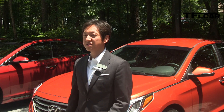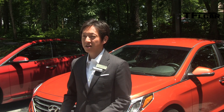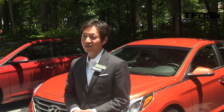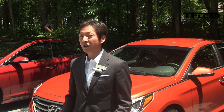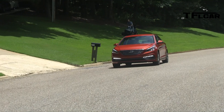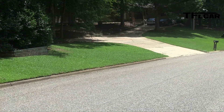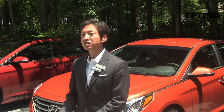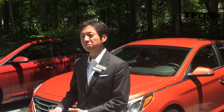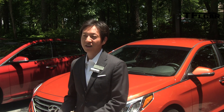The starting MSRP for the vehicle is $21,150 for the base SE trim. Just for reference, that's $300 lower than our outgoing Sonata model while adding more content — features such as LED daytime running lights, height adjustable passenger seat, and driver's knee airbag. Fully loaded, the Sport 2.0T with the ultimate package comes in at $33,575.